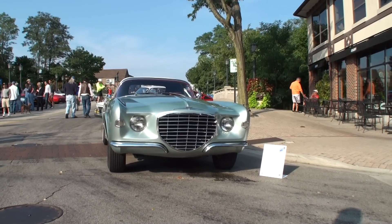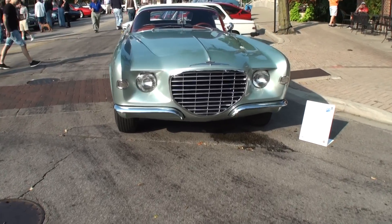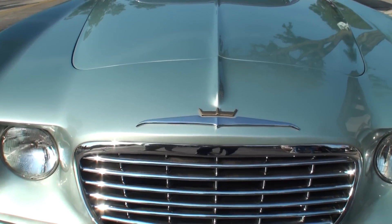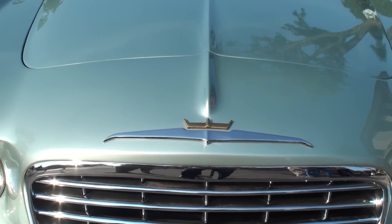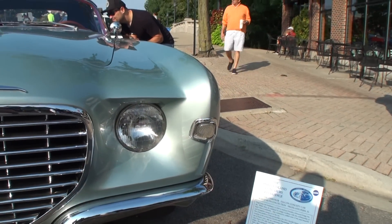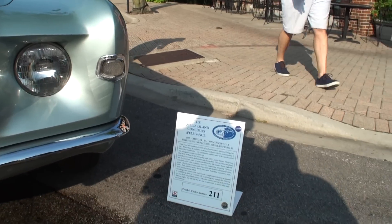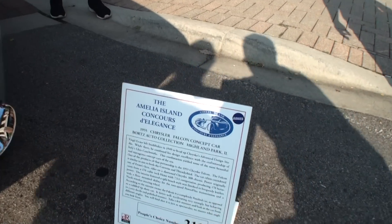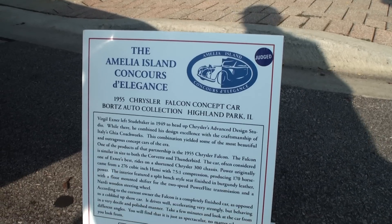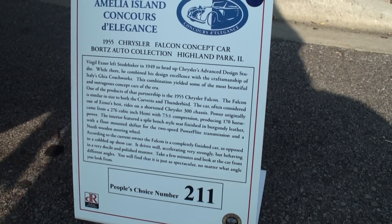Obviously the concept cars are one-offs. These would start on a blank piece of paper, and Virgil would draw it up, and they'd make it in clay. Then they'd take the chassis they wanted to use and cut the dimensions to the size they wanted it to be. And then they'd send everything over to Ghia in Italy, and Ghia would reduce the car in metal and send it back here as a show car.